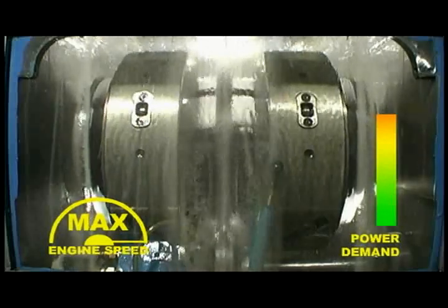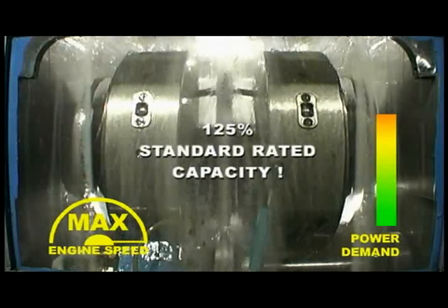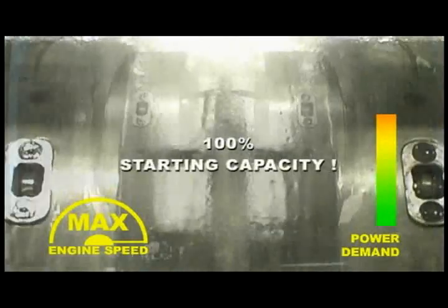With the CVT in place, the engine used in the GenSet can be run at 125% of its standard rated capacity, allowing the selection of a smaller unit for the same job. This also means the GenSet has a 100% starting capacity.